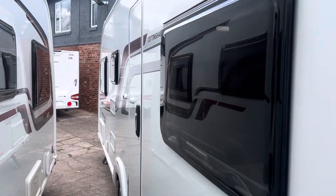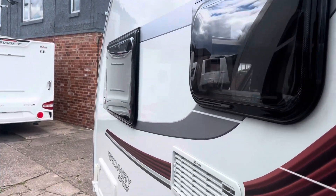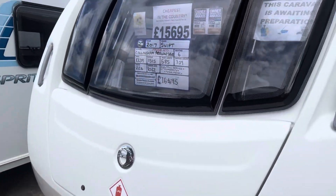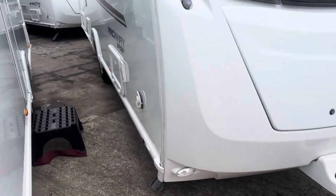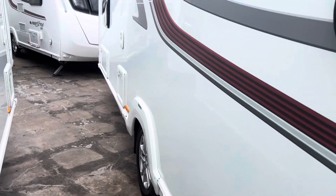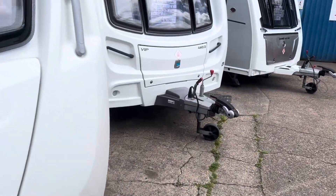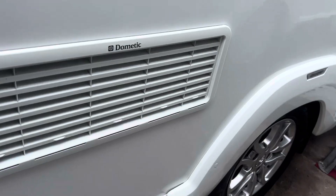It's in lovely condition throughout — no nasty dents, scratches or marks on any of the outer bodywork. A really nice example, well looked after by the previous owner. It's still awaiting preparation as it only came into stock less than 24 hours ago. Very clean and tidy on the inside. Alloy wheels are fitted as standard as well.